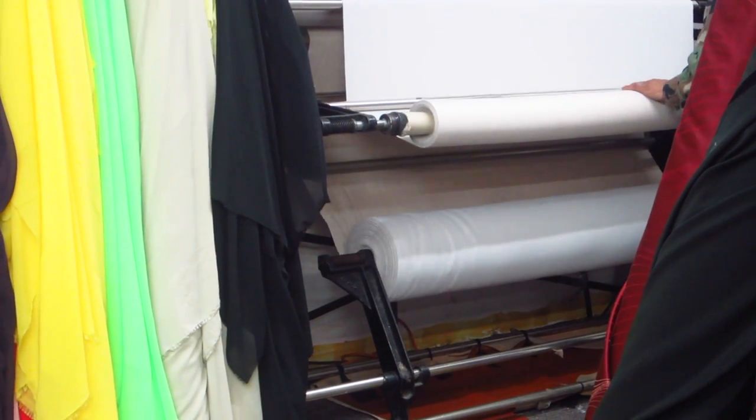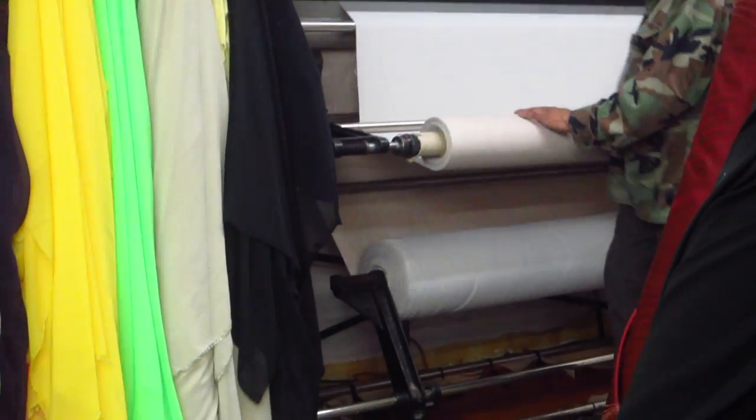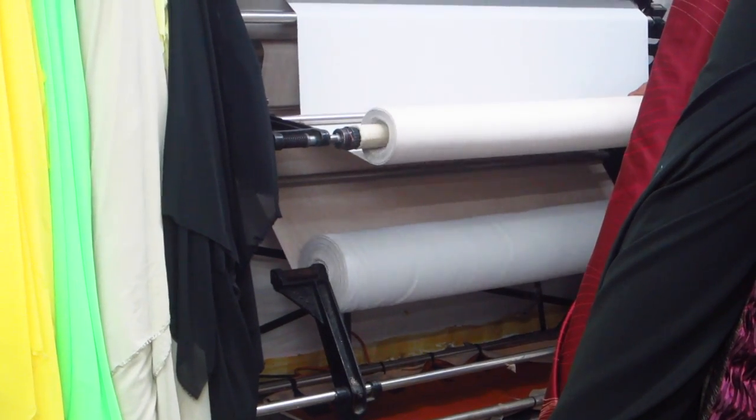If you've ever wanted to know how they roll the bolts at a fabric store, they've got this huge machine. They just take the fabric off one big roll and put it onto another big one. Cool, huh?